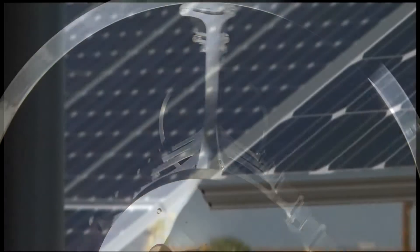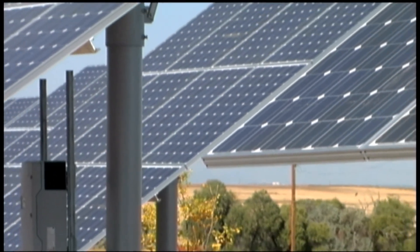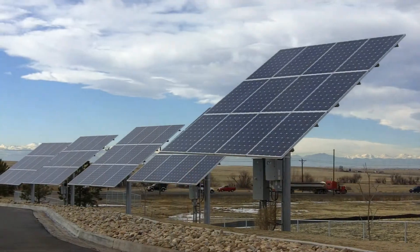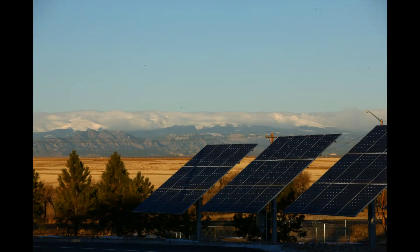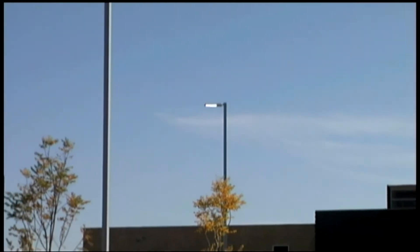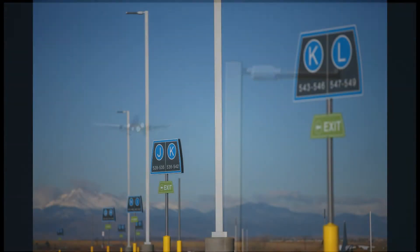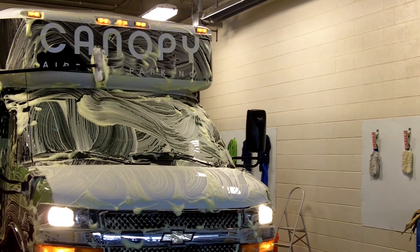Canopy's array of six photovoltaic solar panels convert Colorado's intense, high-altitude sun into clean, locally-produced electricity for buildings and customer plug-in vehicles. LED lights use 70% less energy than conventional counterparts, target light to reduce light pollution, and can last up to 20 years.